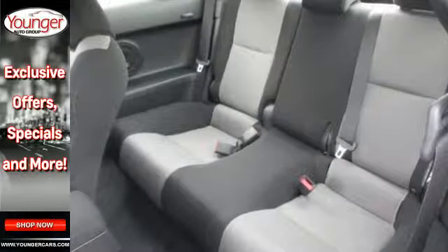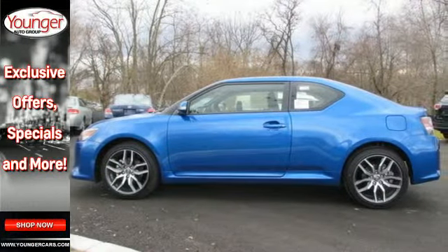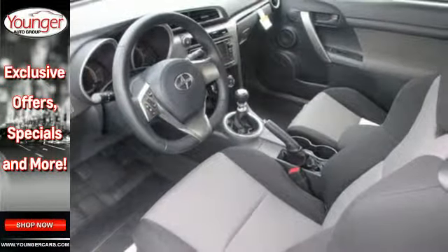Don't worry, it's still in touch with reality with Scion's amazing star safety system with stability control, anti-lock brakes, and smart stop technology.